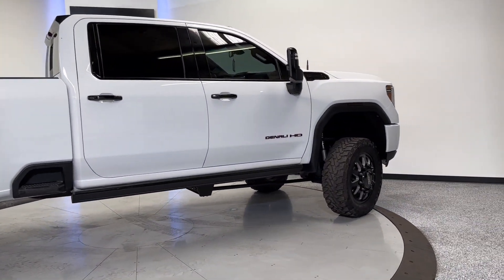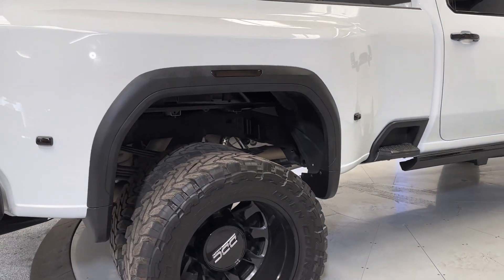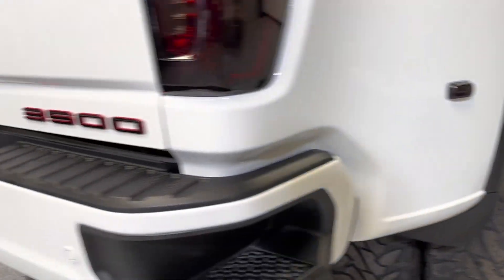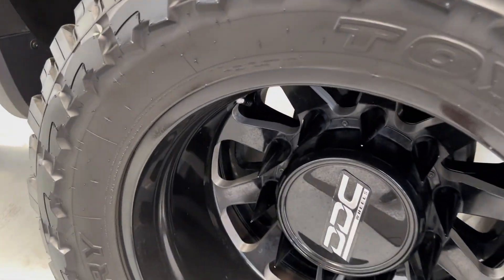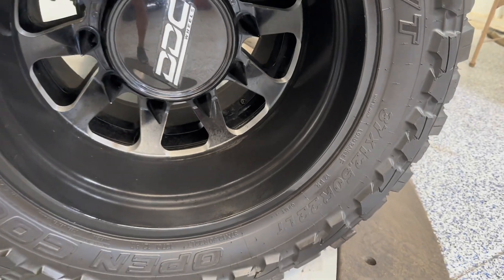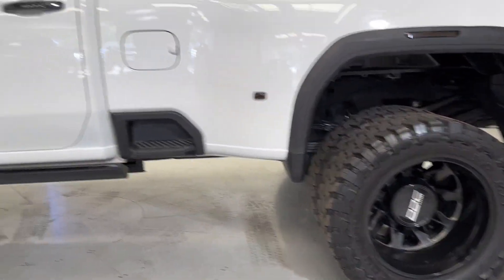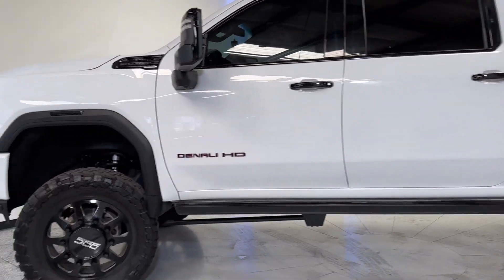As you can see, it does have suspension work done to it — I don't know if it's a 6-inch or an 8-inch lift or whatnot, but this thing is a monster. It does have 37s on it, I believe 22s as well. These big Toyo MTs — 37 1250 22s, DCC wheels, spiked lug nuts. Super nice. It does have a Pro Comp lift on it and Fox shocks.